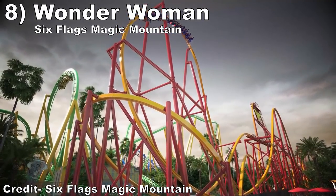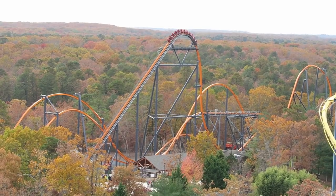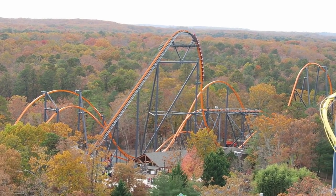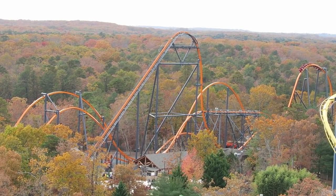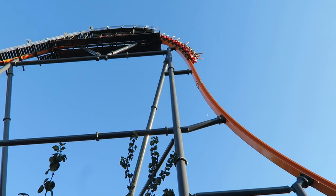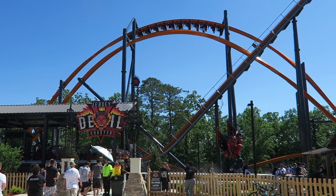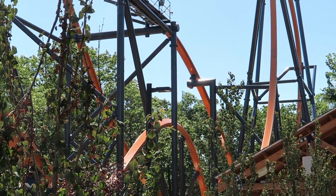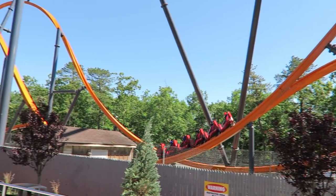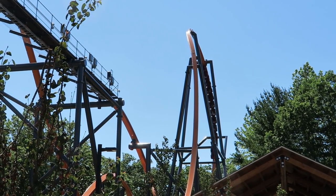#8: Wonder Woman Flight of Courage at Six Flags Magic Mountain. This is Six Flags Great Adventure's Jersey Devil coaster with an extra turn, and that isn't a bad thing. Many have deemed Jersey Devil the worst RMC creation, but I think that ride has some underrated power in the back row. The first drop is one of the best in the world, the zero-g stall and zero-g roll have incredible hangtime, and every other hill offers varying levels of airtime. This will likely be the third best coaster at Six Flags Magic Mountain, which is no small feat.